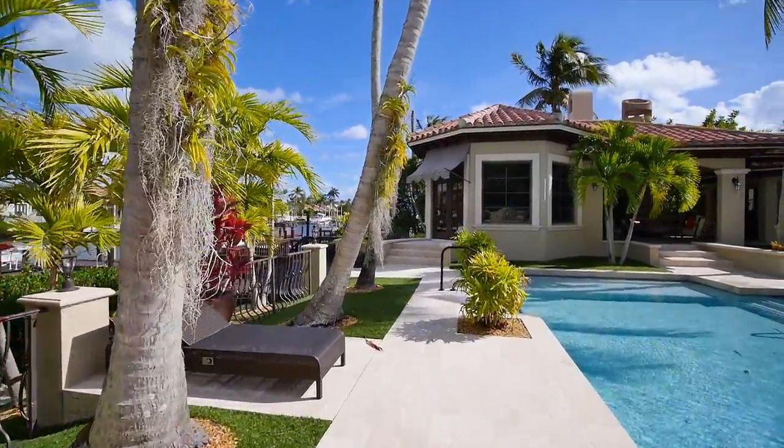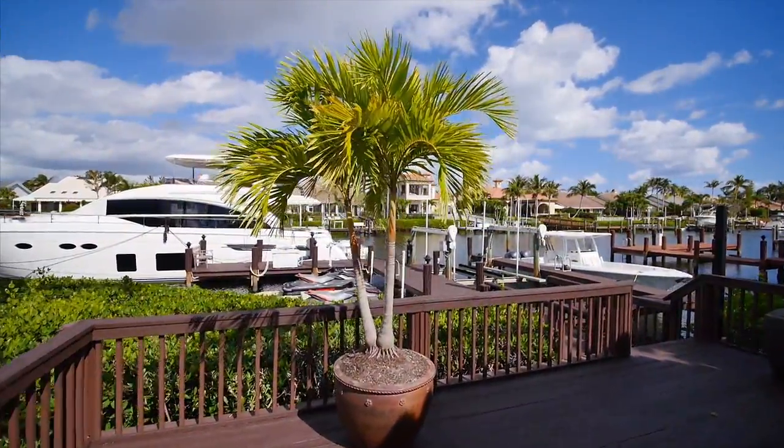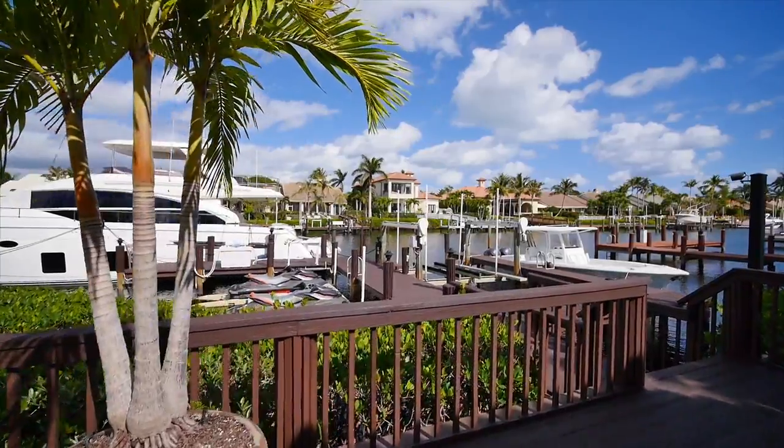Water views are close by with an extended dock with room to park your 80-foot boat. Take a cruise on the crystal waters from your own backyard.